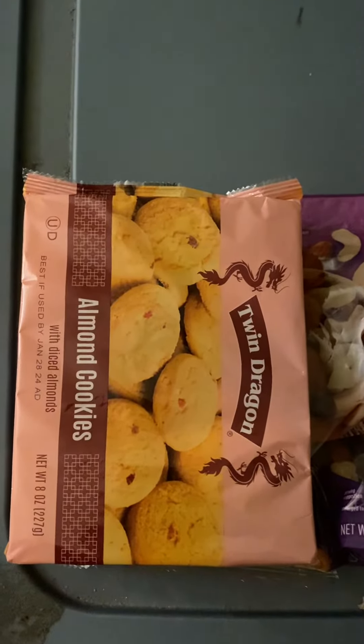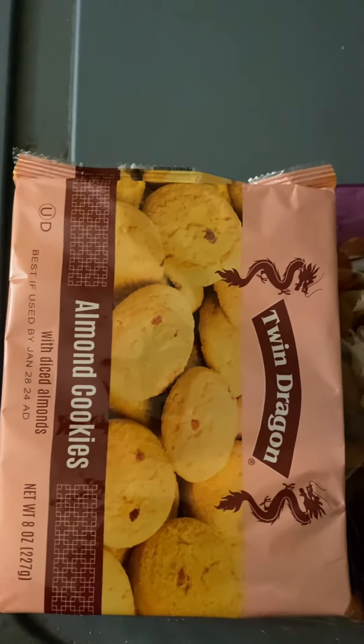I brought these cookies. They're almond cookies — they're my favorite, Twin Dragon. They were $1.79.